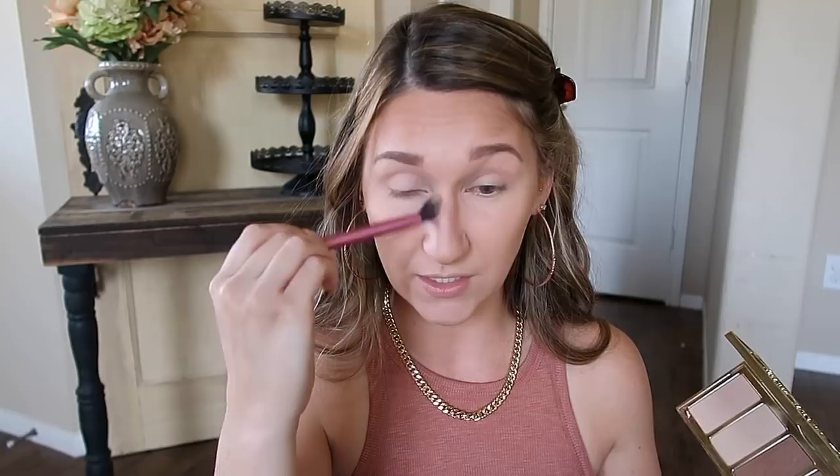Brows are done. Moving on to bronzing and contouring — I am still loving this Tarte Park Avenue Princess palette. I love it for contouring and bronzing. For my contour I always mix the two matte shades, Princess Cut and Angle, using this small contour brush from Sigma — my current favorite. I'm also going to take those same two matte shades on the Real Techniques setting brush to contour my nose, extending it up into my brow to look more natural. Then I use a large stipple brush to buff out everywhere I put that contour color, which eliminates any harsh lines.